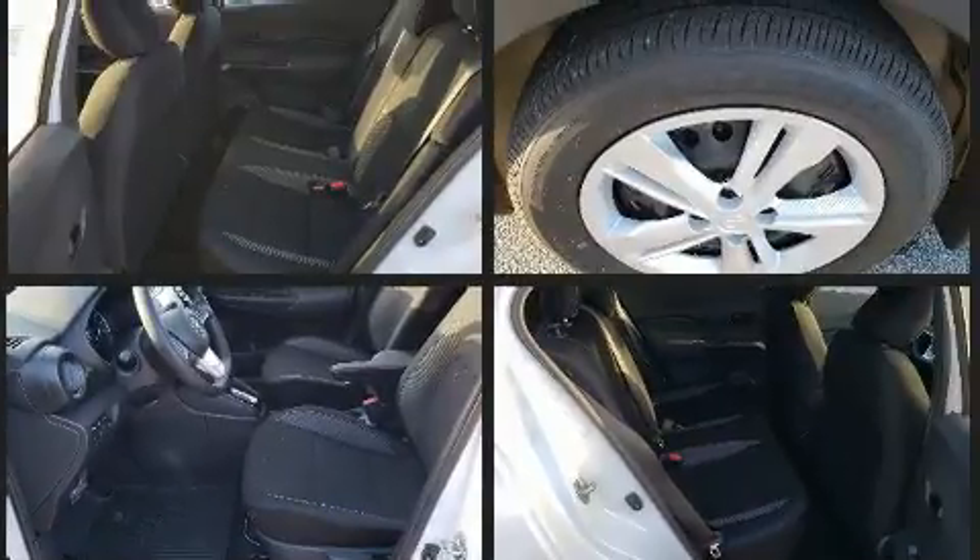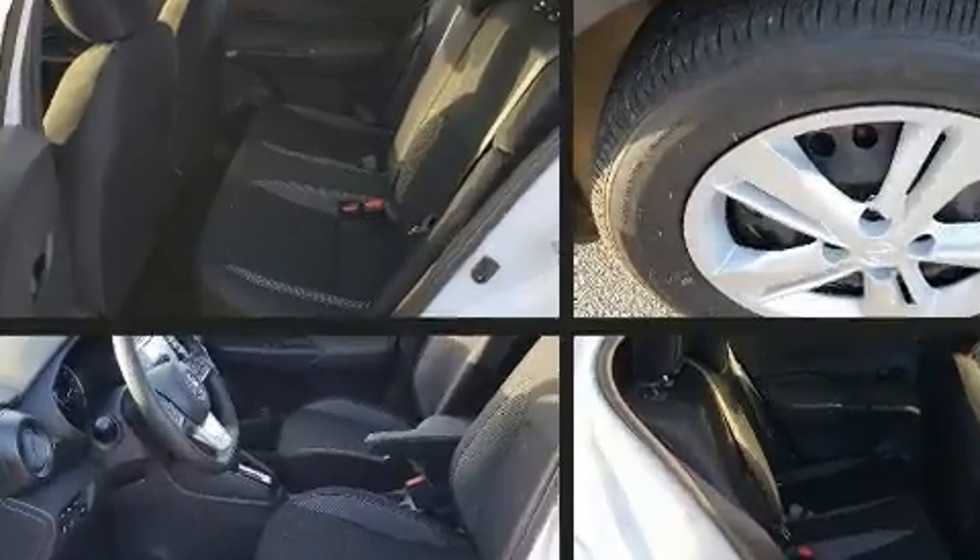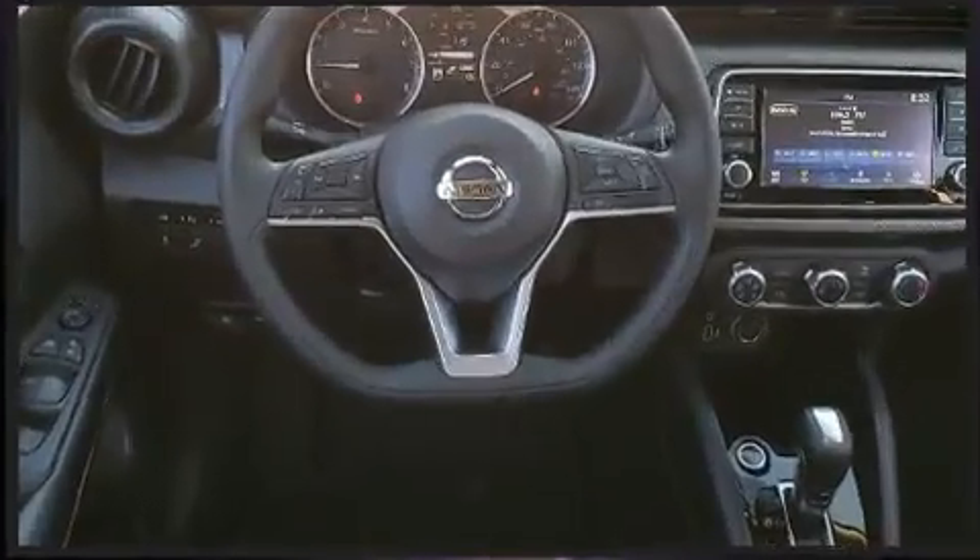Top features include a split folding rear seat, front and rear reading lights, lane departure warning, remote keyless entry, rear wipers, and cruise control.